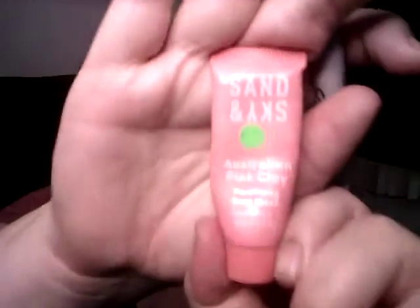This is Sand and Sky pink Australian clay mask. It's a nice mask, but it burns the heck out of my cheeks — under my eyes and on my cheeks — probably because that's my most sensitive area. I like it for my forehead or chin, but if it burns it's not for me. I had like three of these, and I'm glad they're gone.